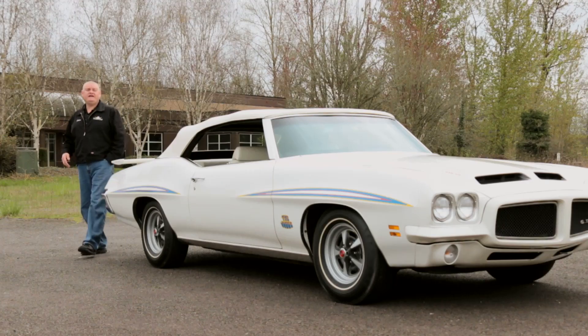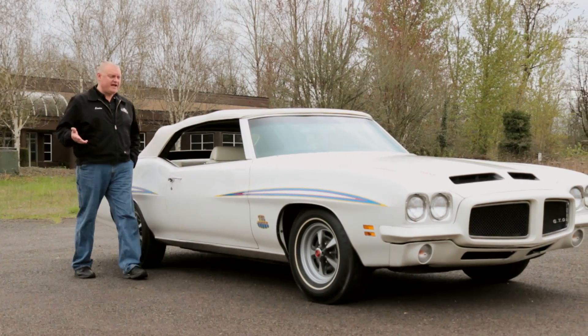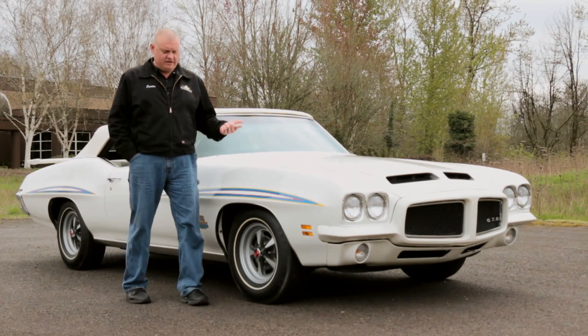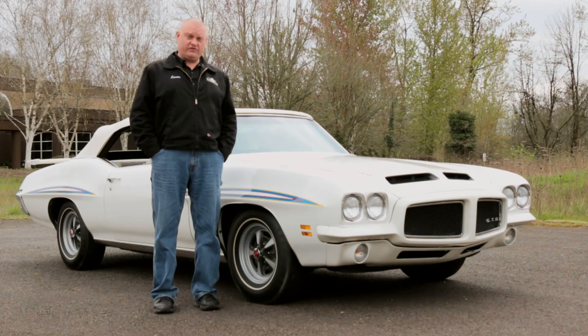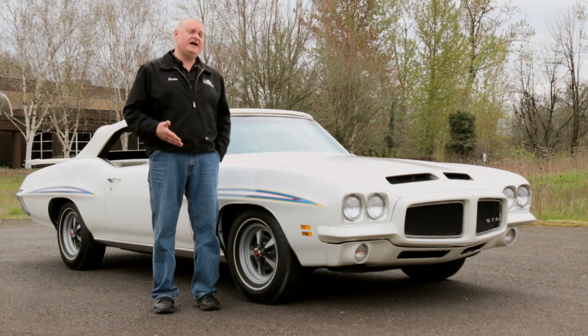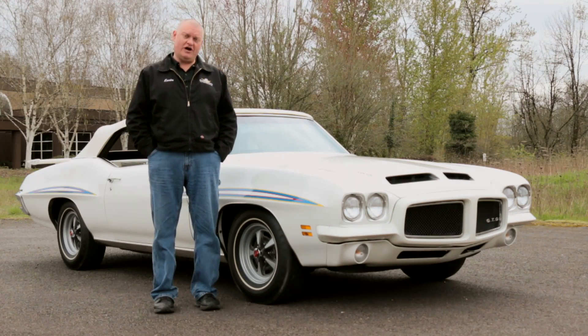Of the 17 1971 GTO Judge convertibles produced, they were sprayed in 11 different colors. Most of them are shades of red, green, gold, or black. One of them was blue, and three of them were sprayed in Cameo white. Of those three, one is unaccounted for, one has been restored, and this is the all-original car.